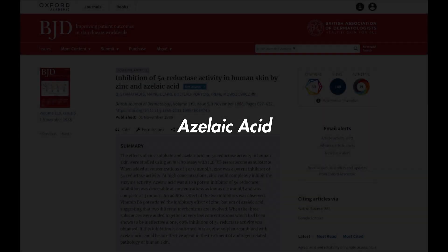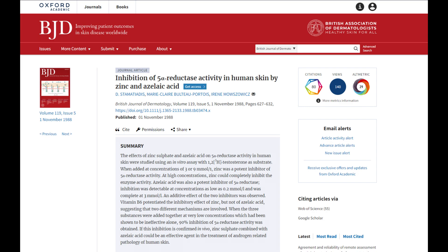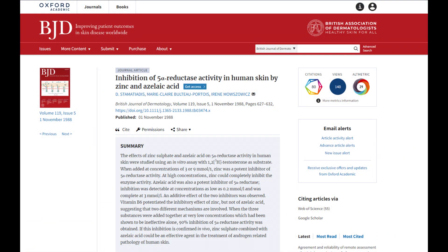Finally, azelaic acid has been demonstrated to be an anti-androgen, though only in vitro — meaning outside the human body. This distinction matters because cells can act differently when isolated from the body, and what occurs in vitro doesn't necessarily translate fully into live human physiology. Nevertheless, azelaic acid has been shown to reduce sebum on the scalp and skin, which can promote a healthier scalp condition.